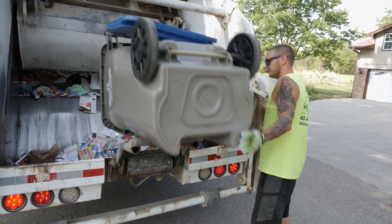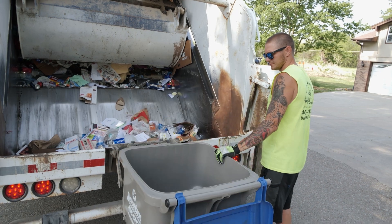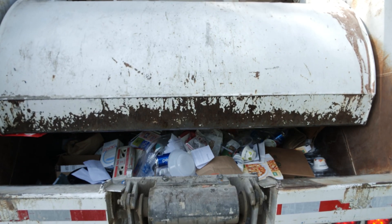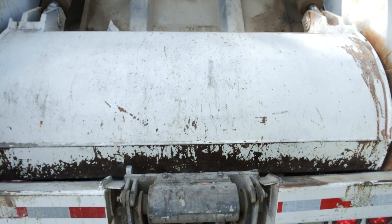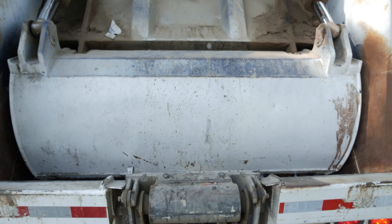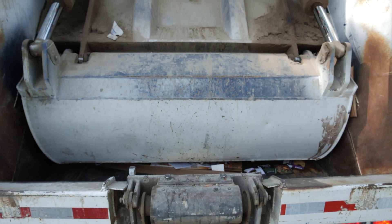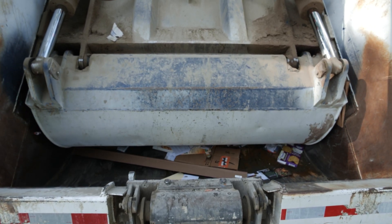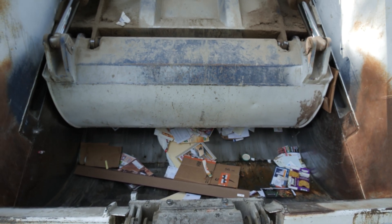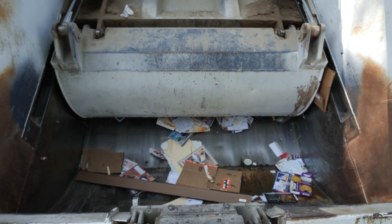In today's episode, we are going to follow the journey of single stream recycling. Join the journey of recycling and learn about where recyclable items go after they are picked up from your home, business, or community recyclables collection site. Watch how the employees and machines at First Star Fiber, a local material recovery facility, make sure your recyclables are recovered and ready to be made into something new.